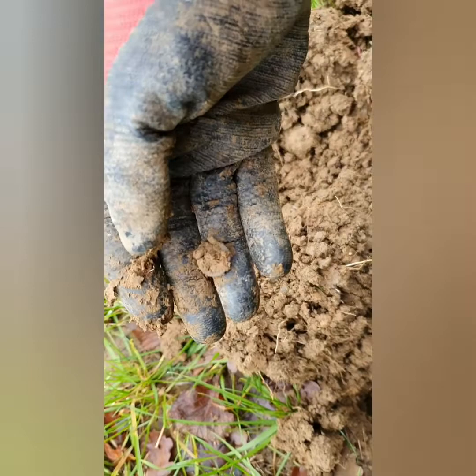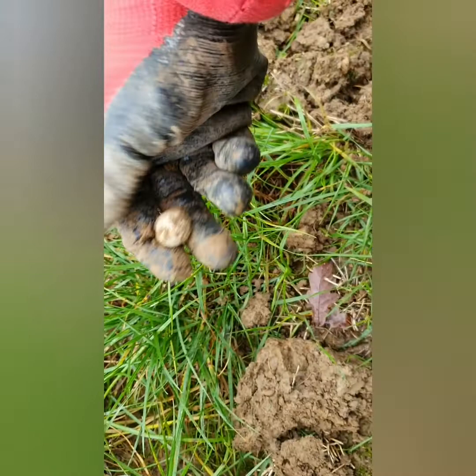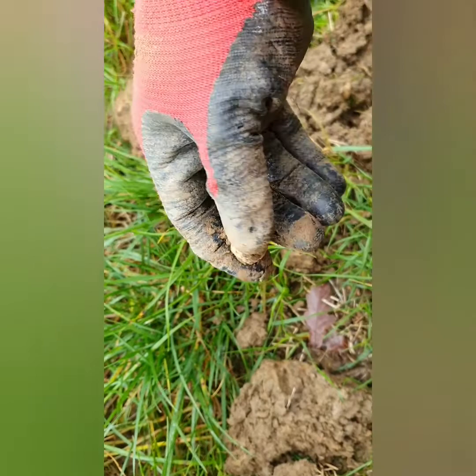Next good find — which is strange, it wasn't a very good signal, it was fairly deep, but usually these bang out a cracking signal. Big old musket ball. Nice! On to the next.